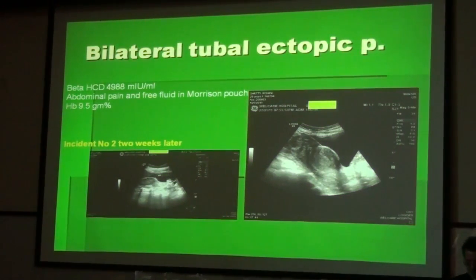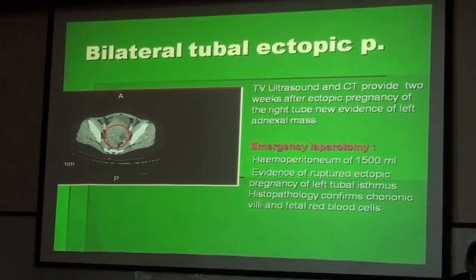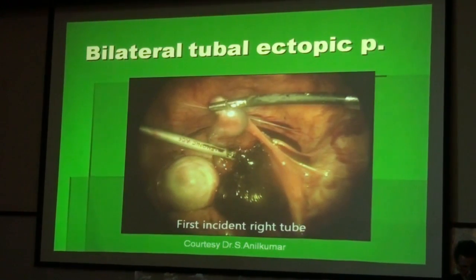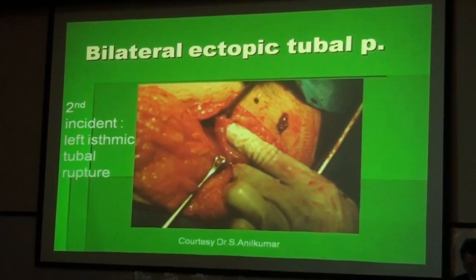However, two weeks later the patient returned with a beta-HCG of 4,988, abdominal pain, and free fluid in the Morrison pouch. Nobody immediately performed laparoscopy because nobody thought of bilateral ectopic pregnancy. CT provided evidence of another ectopic pregnancy on the left side. She had a hemoperitoneum of 1,500 milliliters. This is the first incident on the right side, and here you see the second incident on the left side — open surgery revealed left isthmic tubal rupture.